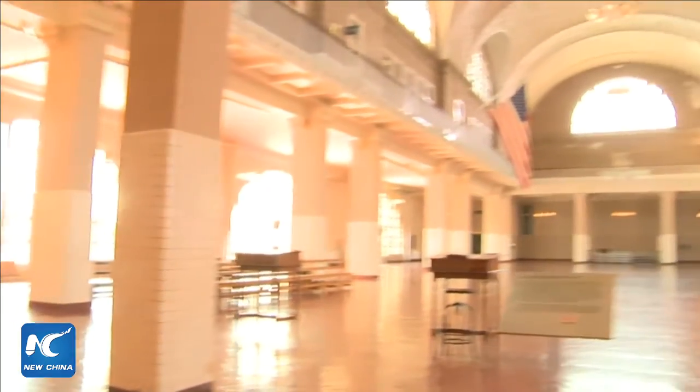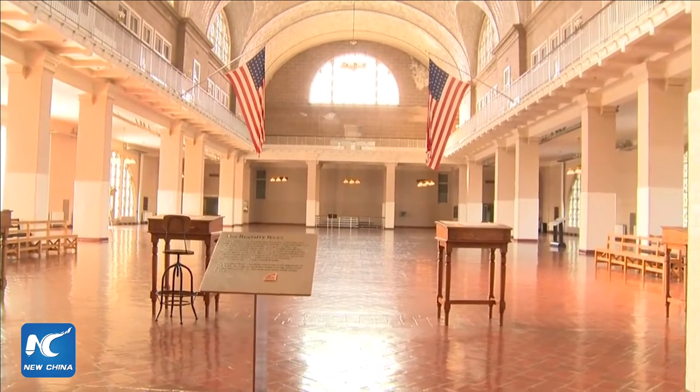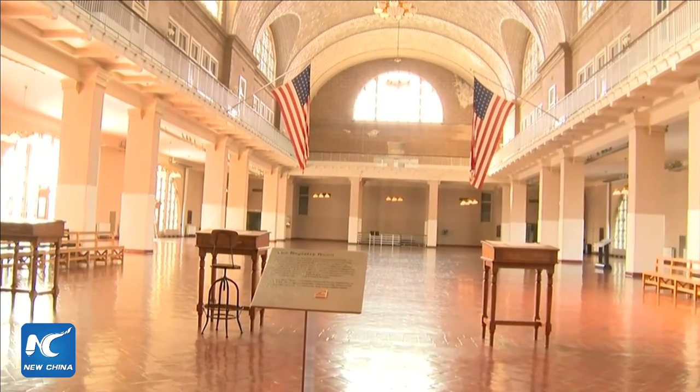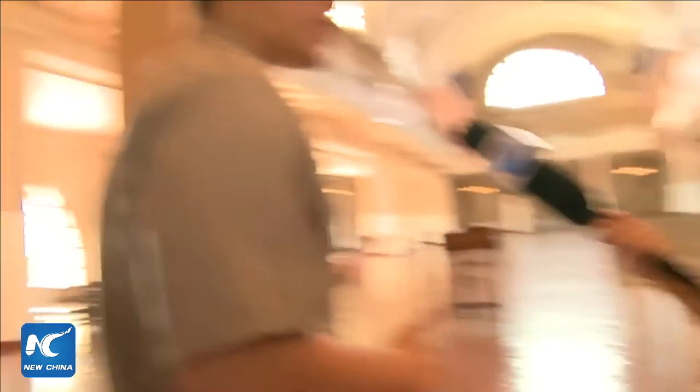One amazing aspect of Ellis Island is that immigrants received translation services. Over 50 different languages were spoken here. Let's head upstairs to look at where the immigrant aid society offices once were — a chapter we don't often talk about at Ellis Island.